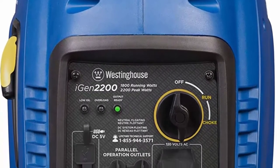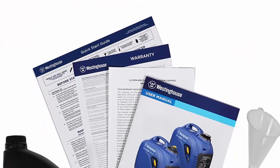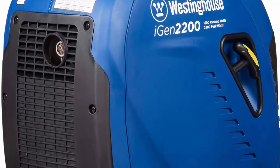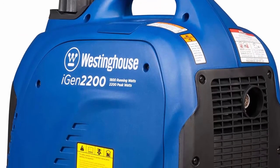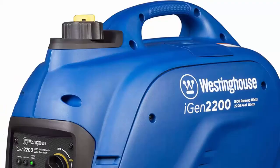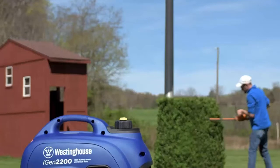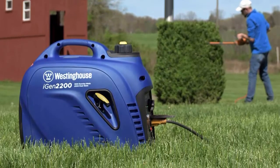Strong enough to run all your home essentials. Extremely quiet and extremely fuel efficient, with as low as 52 dBA noise output and 12-hour runtime on a 1.2-gallon gas tank. Features economy mode for maximum fuel efficiency. Parallel capable — combine with the Westinghouse WH2200iXLT, iGen 1200, iGen 2200, or iGen 2500 to increase available wattage. All Westinghouse portable generators are factory tested and are EPA, USFS, and CARB compliant, backed by a three-year limited service and labor warranty.